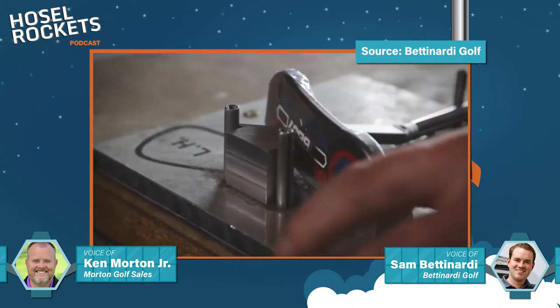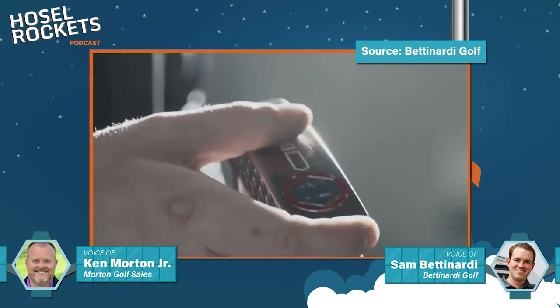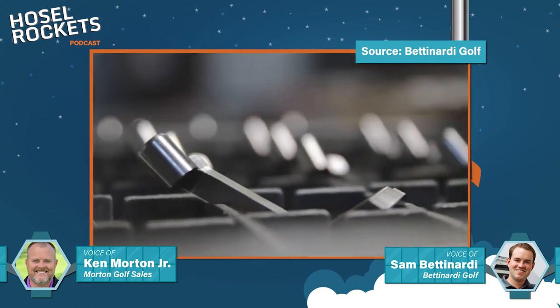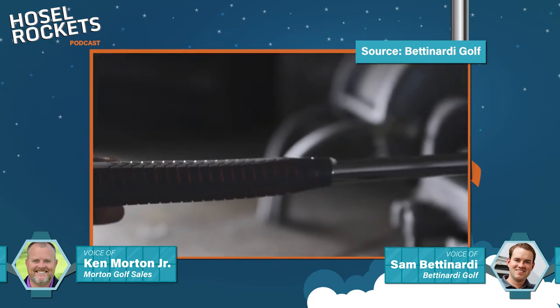Golfers love the feel, quality, performance, and look of a milled putter — again, a one-piece milled putter. And in 1998, that's when my father started Bettinardi Golf. That's an important distinction — the hosels being milled with the heads. Because 30 years later, that's still a major hallmark of Bettinardi that very few milled putter companies are doing.